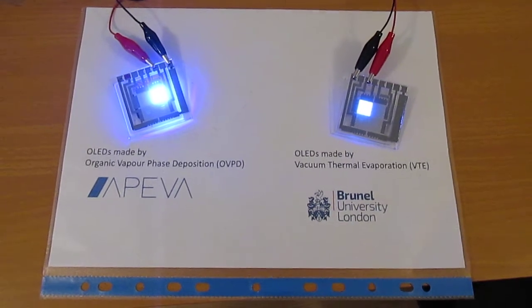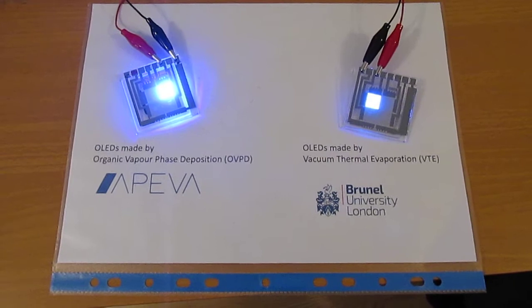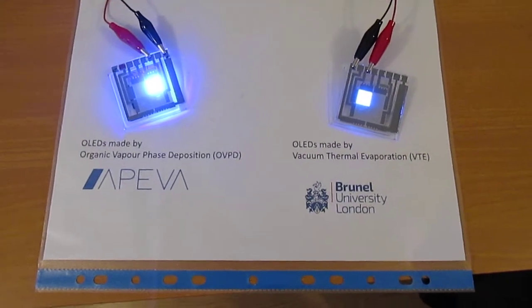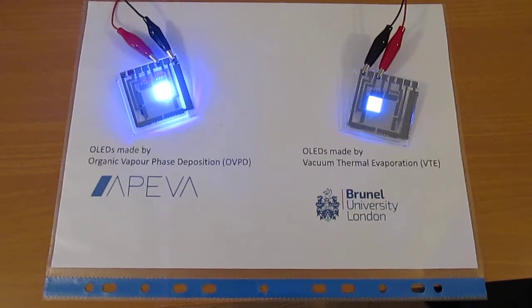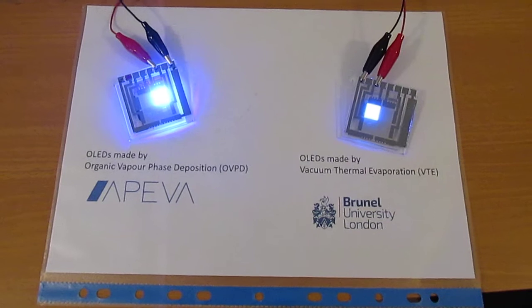The one on the left was made at Apewa using the organic vapor phase deposition method. The one on the right uses vacuum thermal evaporation. Same materials — all the materials are from Merck chemicals — and the devices have the same architecture.